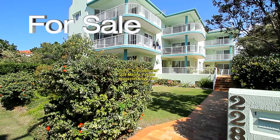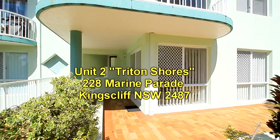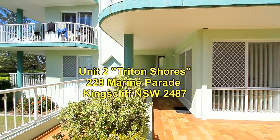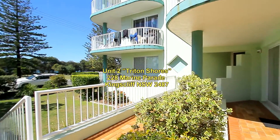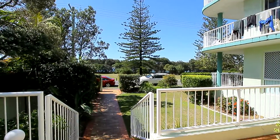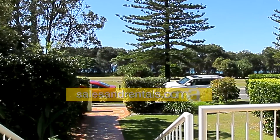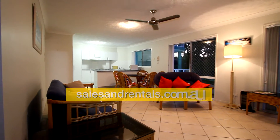Welcome to the Kingsliff Sales and Rentals property video presentation. This time it's of Unit 2 at Triton Shores, located at 228 Marine Parade, Kingsliff. What we have on offer here is a two-bedroom raised ground floor unit with a really large front terrace in full sun most of the day. We've also got ocean glimpses through those trees, which is across parkland.